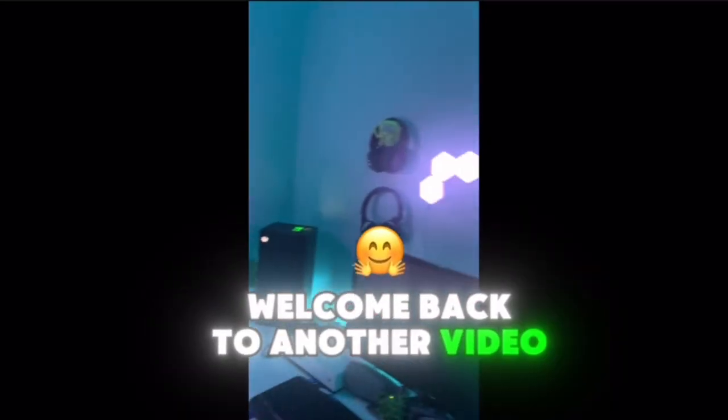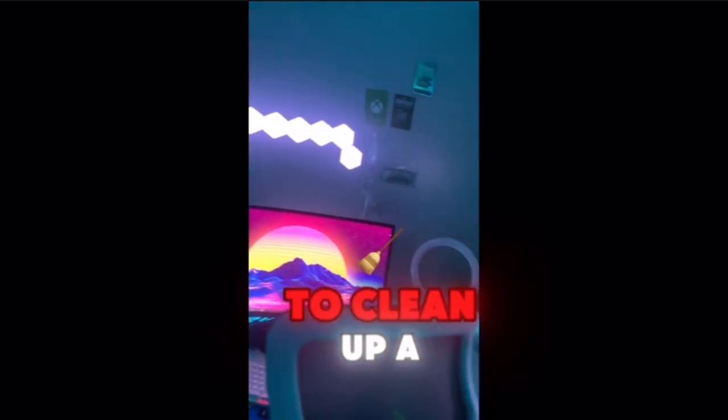Alright, what is up YouTube? Welcome back to another video. So today I'm going to be doing a room tour, and I'm too lazy to clean up a lot of it.